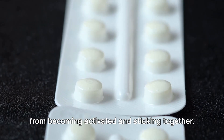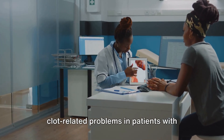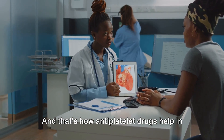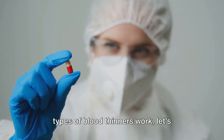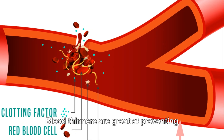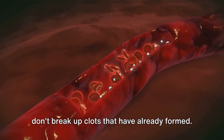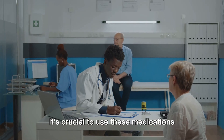Clopidogrel prevents platelets from sticking together. These antiplatelet drugs are often used to prevent clot-related problems in patients with heart and blood vessel diseases. Now that you understand how these two types of blood thinners work, here are some key points: blood thinners are great at preventing new clots from forming, but they don't break up clots that have already formed.